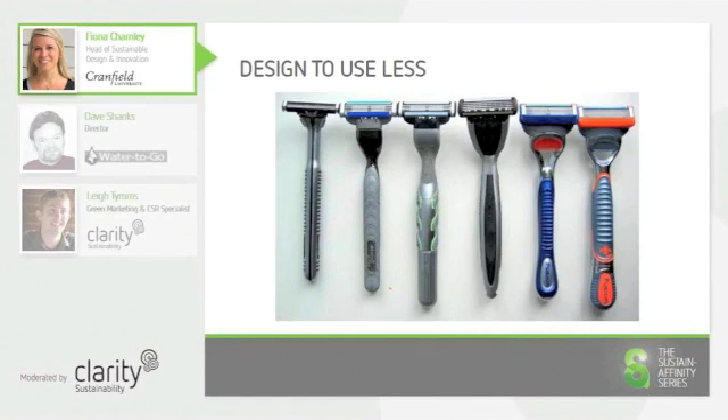Over time, designers have worked at reducing the amount of components in fast-moving commercial goods such as razors, and have made them so that they can be taken apart more easily at the end of life, or indeed reusable by replacing the blade.